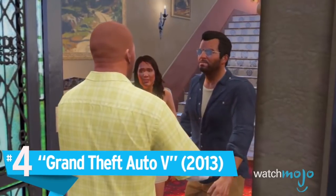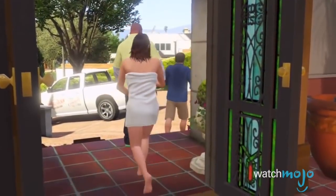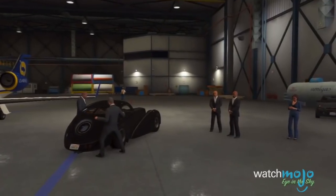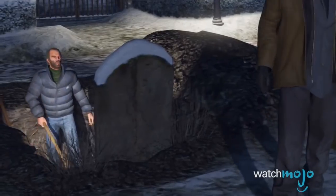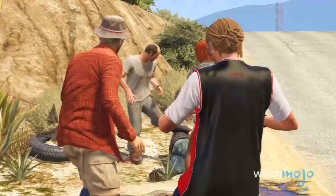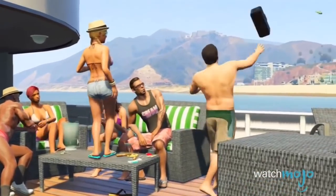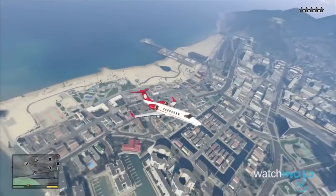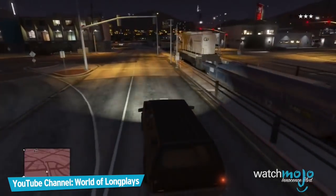Number 4: Grand Theft Auto V. Coming in at the end of the seventh generation of consoles, this game certainly pushed the 360 and PS3 to their limits. We can say without a doubt that this game is a visual masterpiece. Los Santos is massive and intricately detailed, ranging from the bustling and dense city to the sprawling North California desert to the rocky edges of the Pacific coast. The lighting effects are also top-notch — there's nothing quite like witnessing a Los Santos sunset over the calm blue ocean. Never before in a video game has a city looked this good, this busy, and this detailed. To think that this was all accomplished on seventh generation hardware is simply mind-boggling.